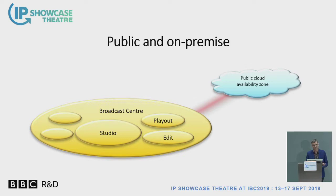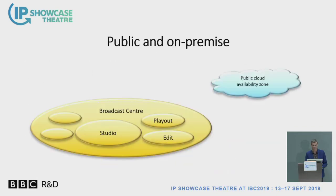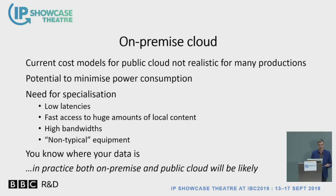Once we start doing things within the studio itself, there's much, much more content involved. The amounts of content you need to work with are going to be much, much more. We feel that the cost models involved for sending everything over the internet to a public cloud, storing it there, sending it backwards and forwards, really becomes unsustainable — and it's also environmentally unsustainable, moving things when most of the work is happening in one place.